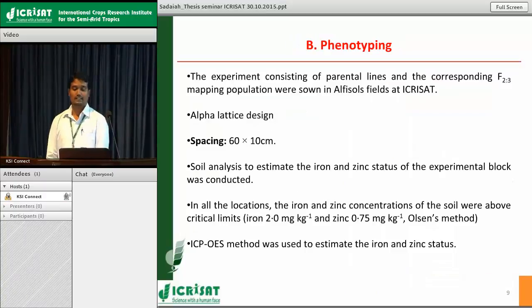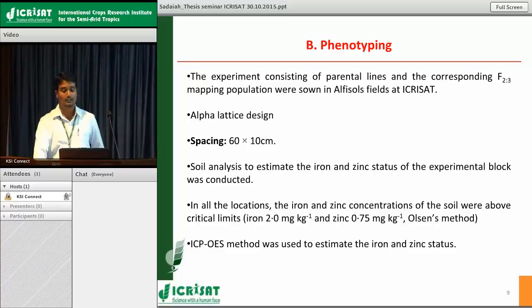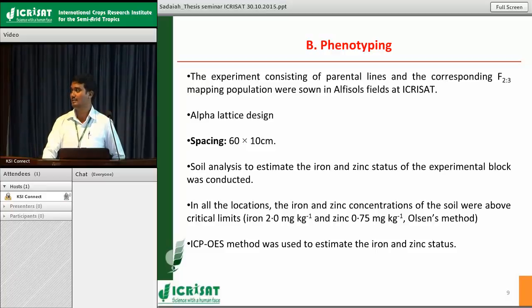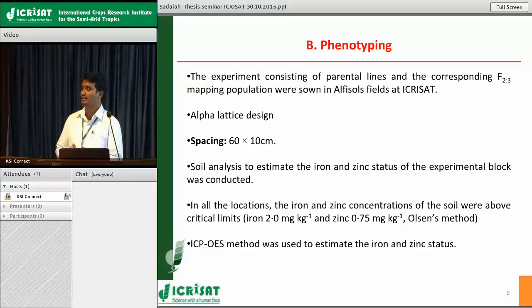For the phenotyping portion, the experiment consisted of parental lines and F2:3 mapping population grown in the alfisols of ICRISAT. An alpha lattice design was used with a spacing of 60 by 10 centimeters between rows and plants. Before sowing, initial soil analysis was conducted to check iron and zinc status in the soil. In all locations, iron and zinc were above critical limits, indicating sufficient levels in the experimental plot. We also ensured there was no toxicity of iron and zinc. ICP-OES (inductively coupled plasma optical emission spectroscopy) was used for estimation of iron and zinc status.